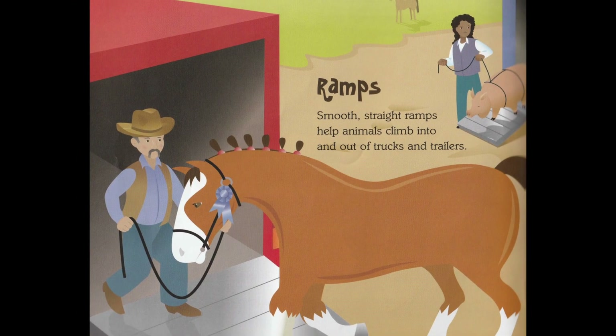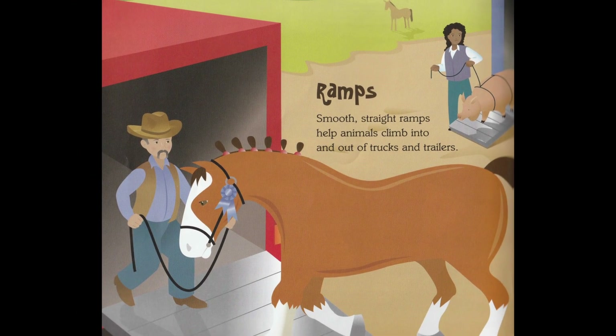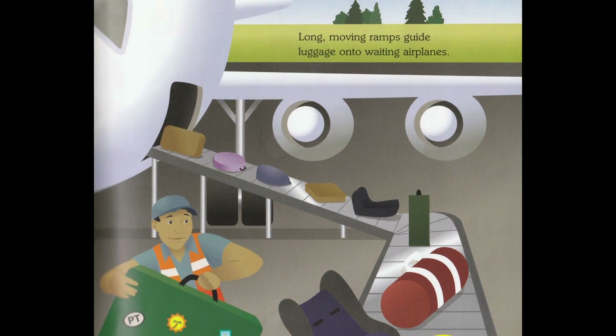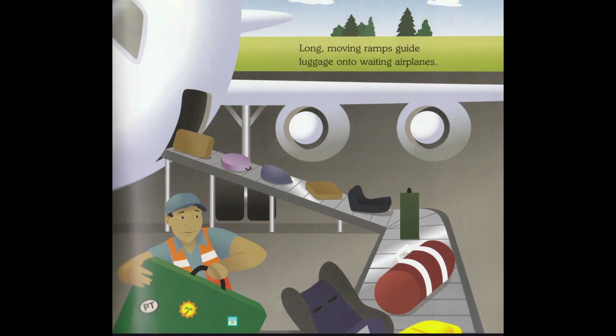Ramps. Smooth, straight ramps help animals climb into and out of trucks and trailers. Long, moving ramps guide luggage onto waiting airplanes.